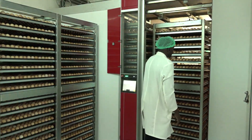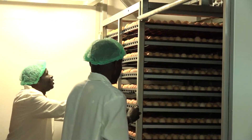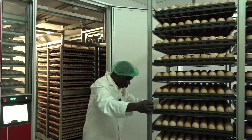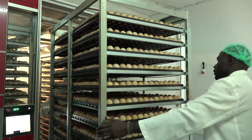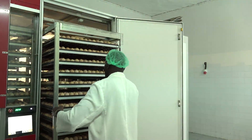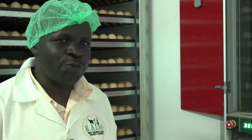It takes 21 days for the chicks to hatch. The first section is 18 days in the setter, and the last three days in the hatcher. The eggs are handled according to their origin — the flock houses they came from. For 18 days, the eggs will be inside a chamber that can hold 38,000 eggs.